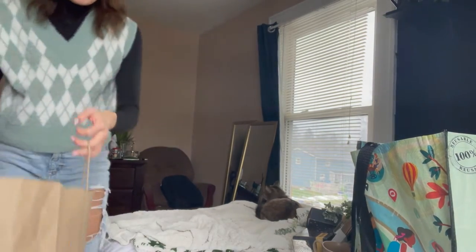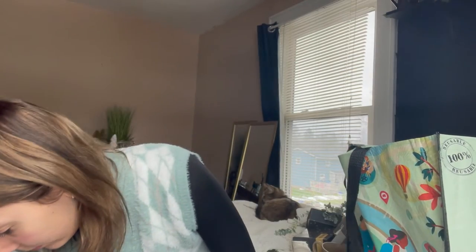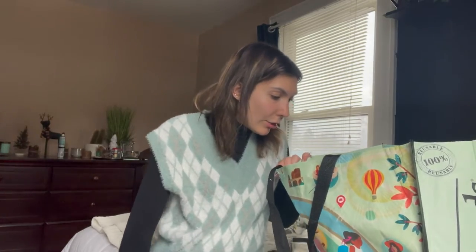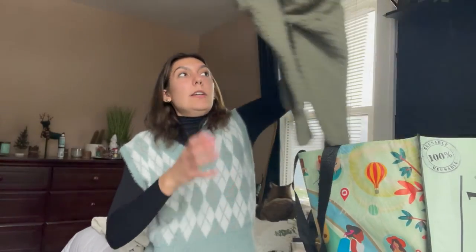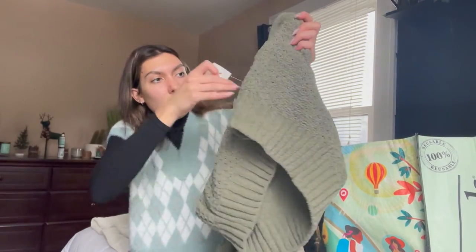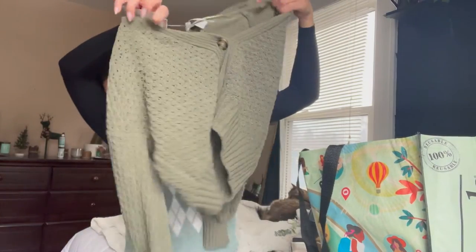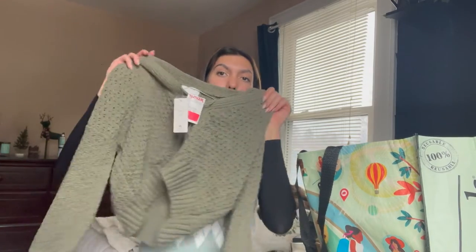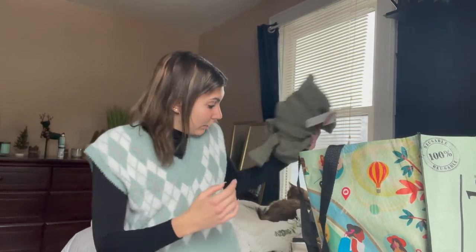I just have stuff from Target and TJ Maxx, and it's all mixed together so I'll tell you the store if I remember. The turtleneck set — these were from TJ Maxx by the way, it came in a set of two which was $20, and the vest I think was like $10. I also got this button-up crop sweater — it's really cute, it only took like $3 off so it was $13. It's green — cute.